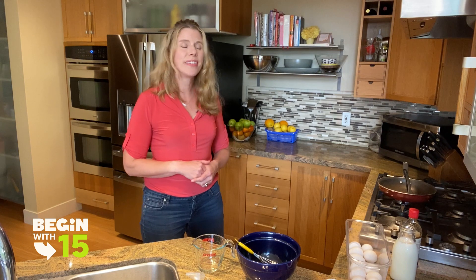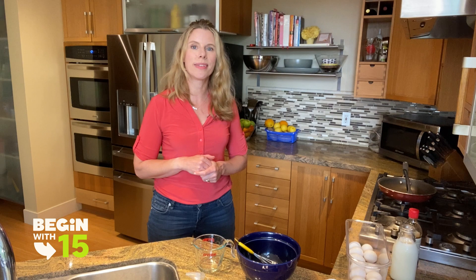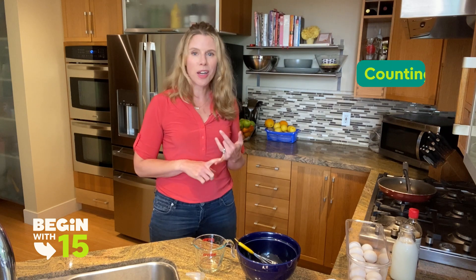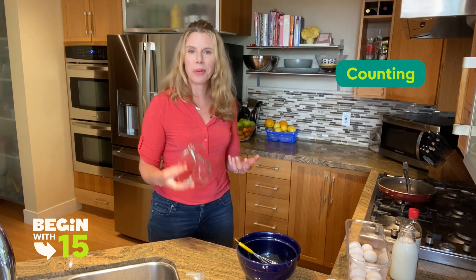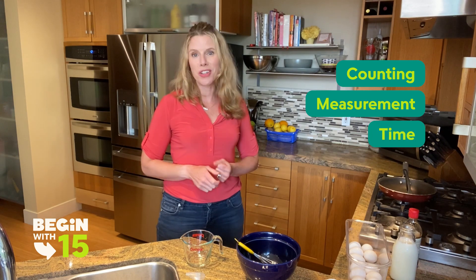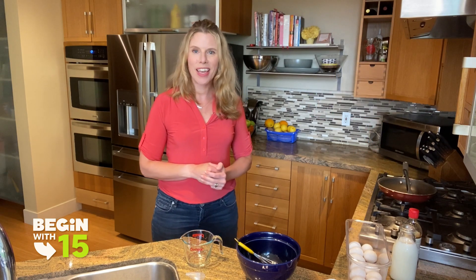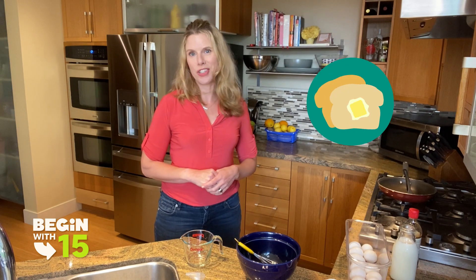Working together in the kitchen is such a great way to rehearse a number of math skills with your little ones — whether that is counting objects, talking about measurement, timing things for how long they cook, or sharing ingredients. Kids, grab your grown-ups, head into the kitchen, and today we're gonna make some French toast.